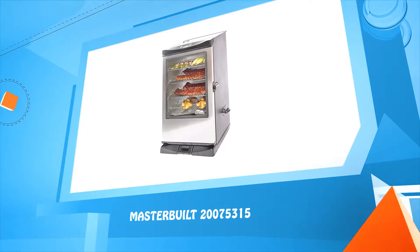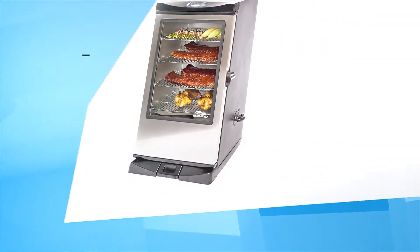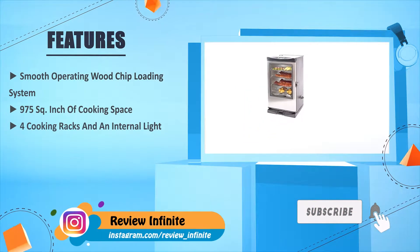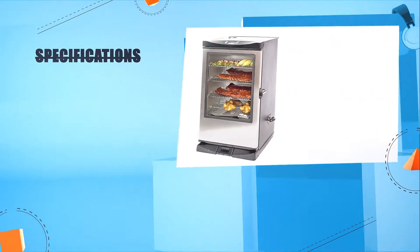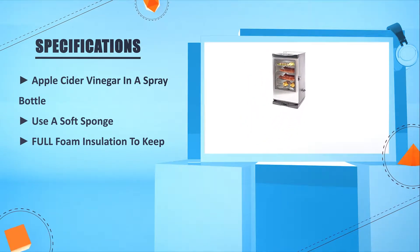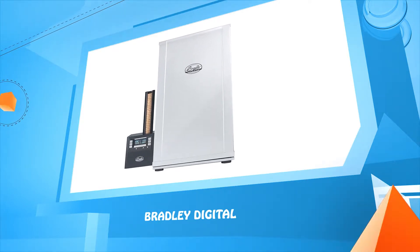Number five: Masterbuilt 20075315. It features a smooth operating wood chip loading system, 975 square inches of cooking space, cooking racks, and an internal light. Use apple cider vinegar in a spray bottle, and foam insulation to keep heating consistent.